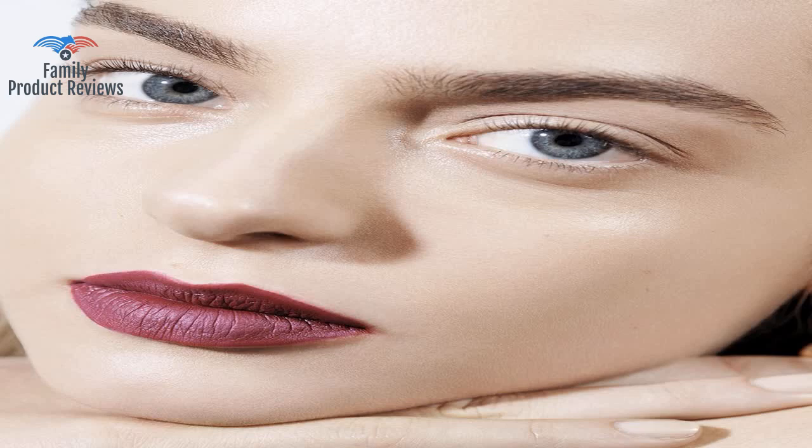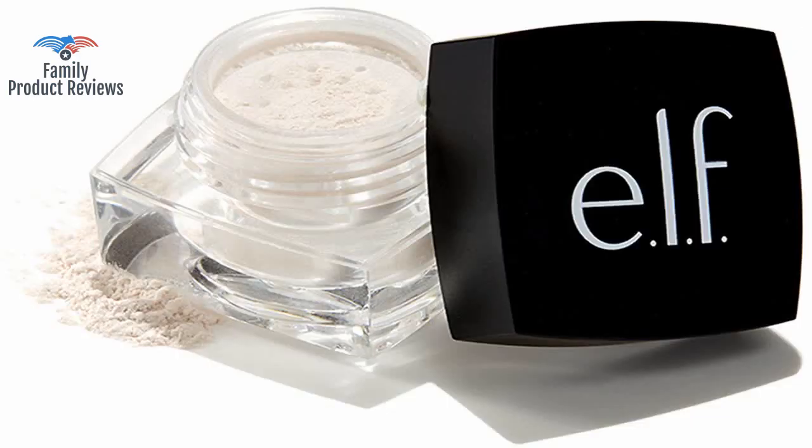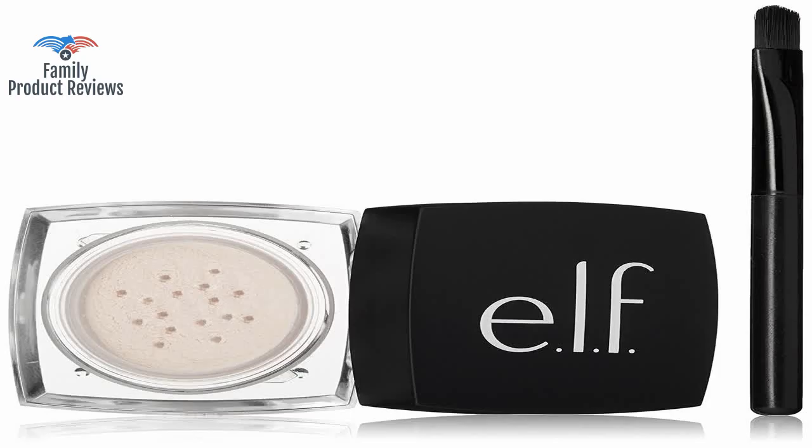This is not meant to hide dark circles. I need to put some dark circle corrector on first, but then after you do, if you apply this, it really does a great job at keeping all your makeup where it's supposed to be. Really like this.